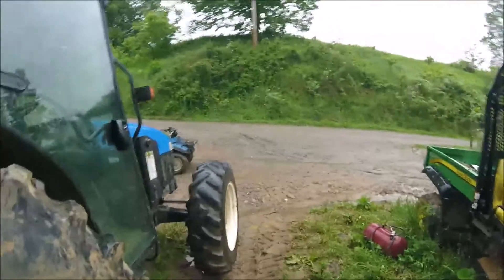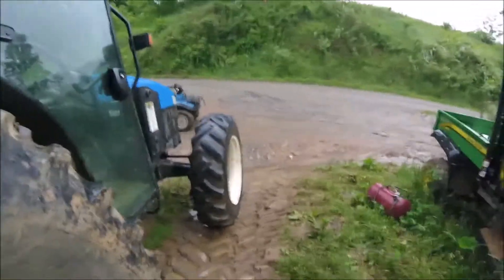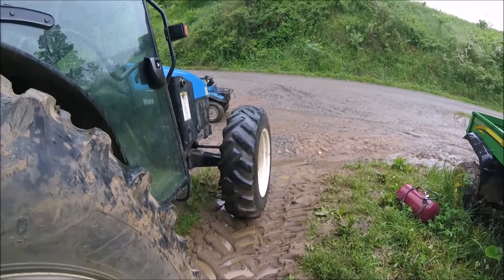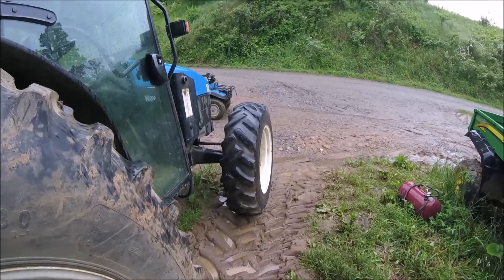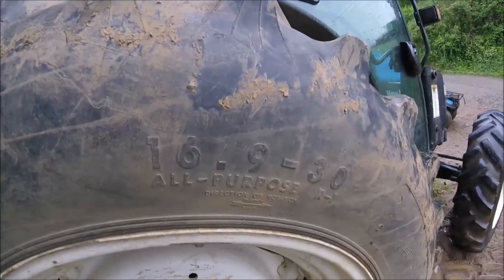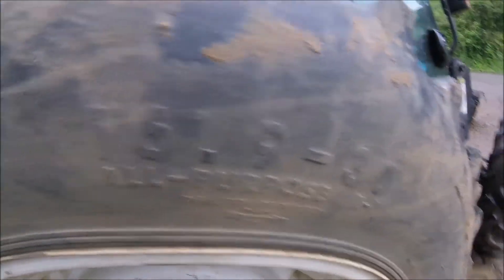The tire is supposed to be a tubeless tire, but I'm pretty sure it's got a tube in it just from the way it's acting. That's just part of farming. I had hoped and planned to get a new set of front tires for the tractor this year. I don't think I'll have to replace this tire — or I might — depends on how bad the shape it's in. They're 16 9 30s, as you can see right there, and they're supposed to be tubeless.